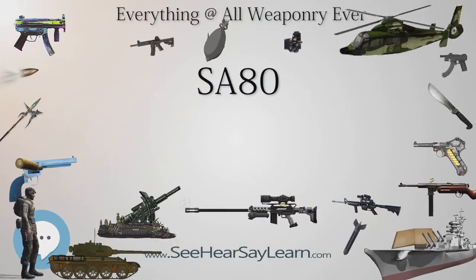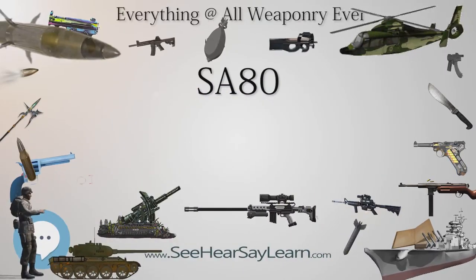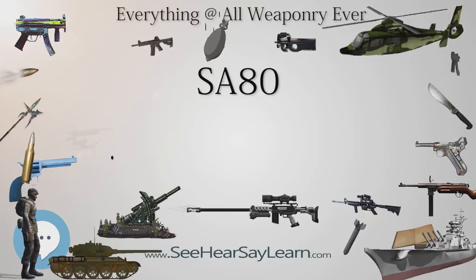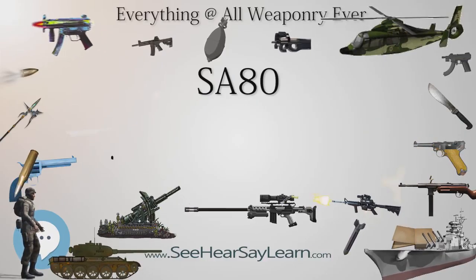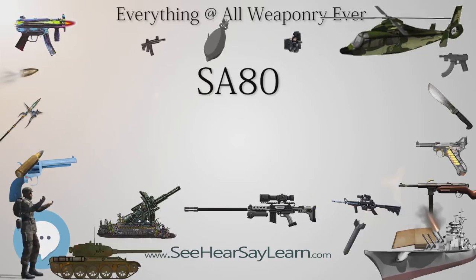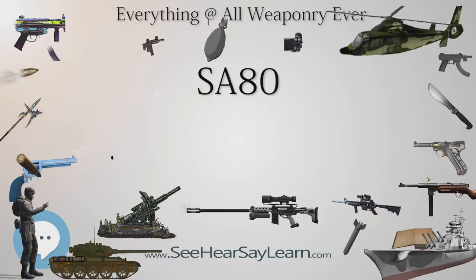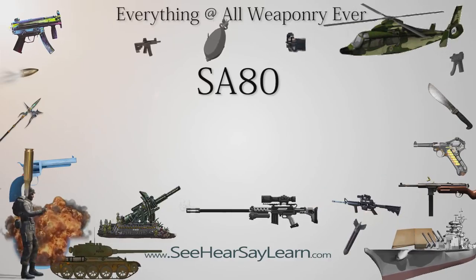The weapon's receiver is made from stamped sheet steel, reinforced with welded and riveted machined steel inserts. Synthetics were also used — the handguards, pistol grip, butt pad, and cheek rest were all fabricated from nylon. A Picatinny-railed handguard was also developed for the type.